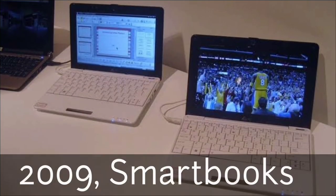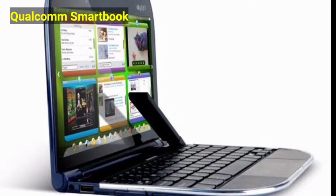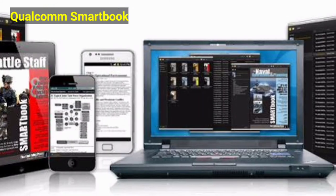In 2009, smartbooks were introduced. Qualcomm introduced a new term, 'smartbook,' which stands for a hybrid device between a smartphone and a laptop.